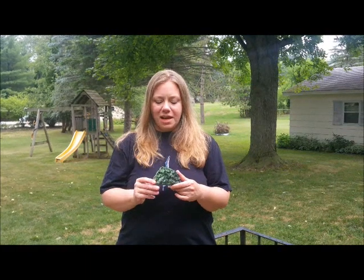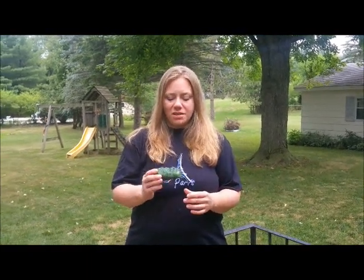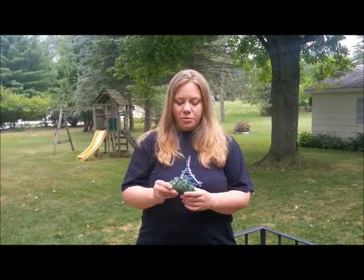Hello everyone, this is Stephanie Arnold from Healing Crystals. This is one of my recent crystal purchases from HealingCrystals.com. This is chromium quartz. Now this is a lab created crystal — quartz clusters that have chromium put on them to give them this beautiful green color.